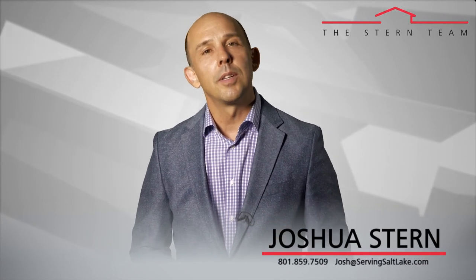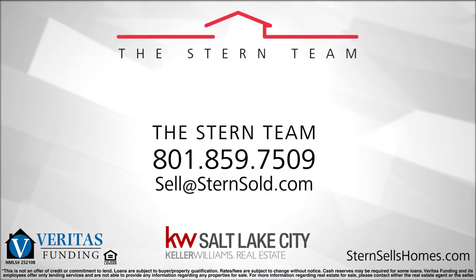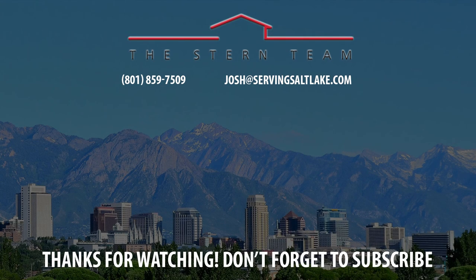If you have any questions about selling your condo or townhome, our contact information is below. Thanks again for watching the video blog. We'll see you next time. Thank you.